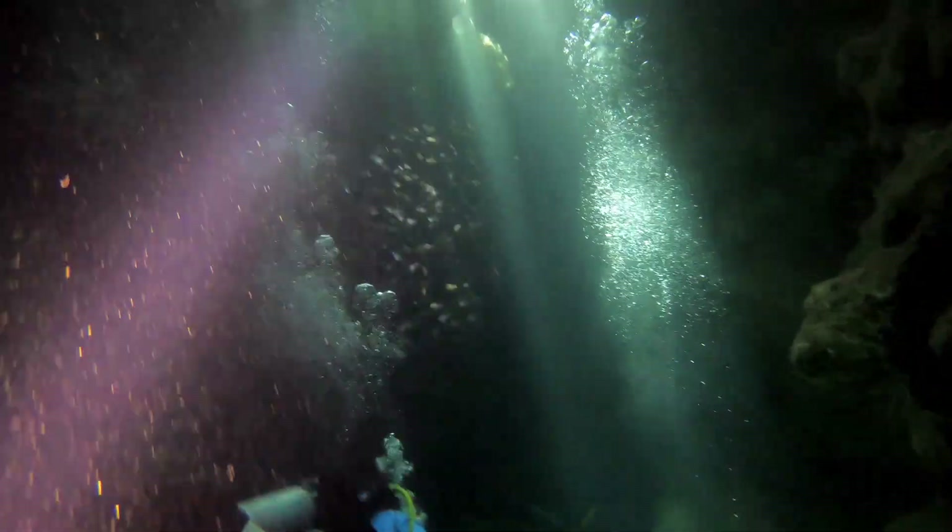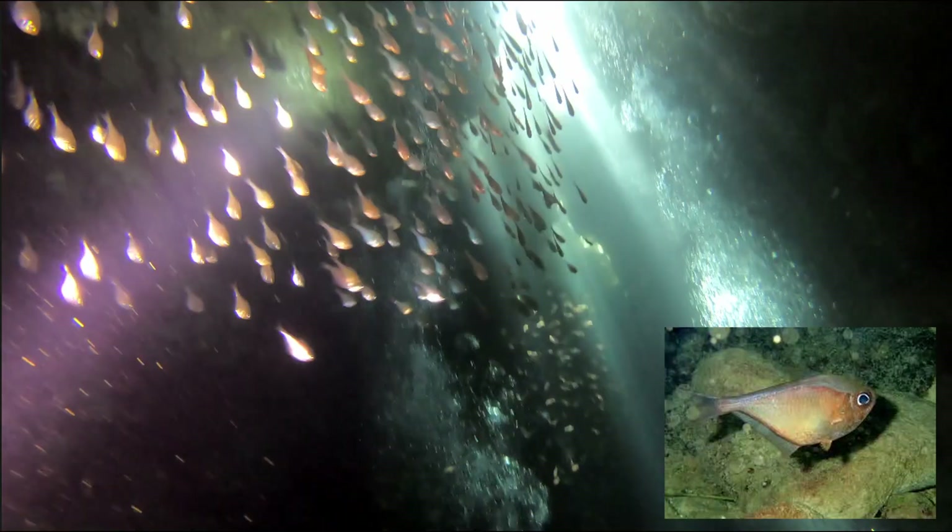The fish seen in the cave are glassy sweepers. They like to be in schools and are found in the dark.